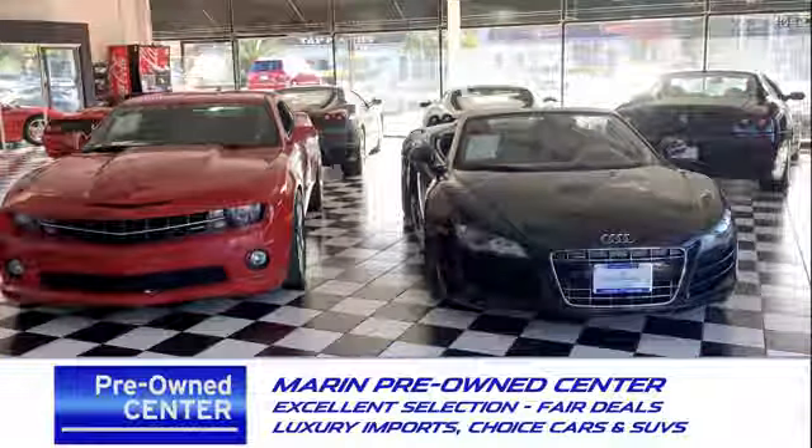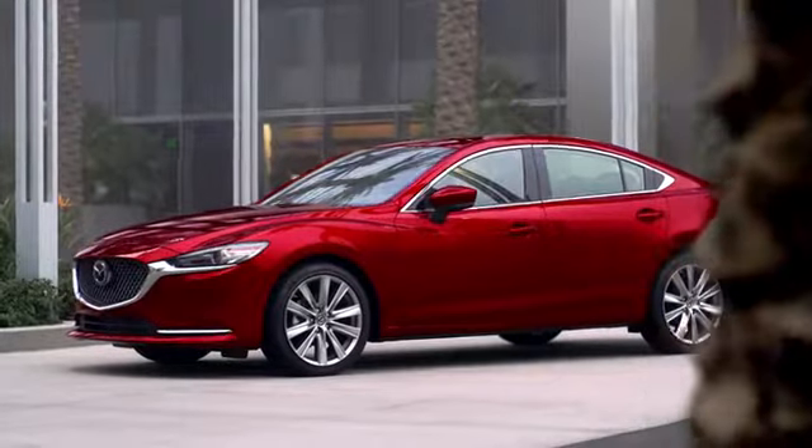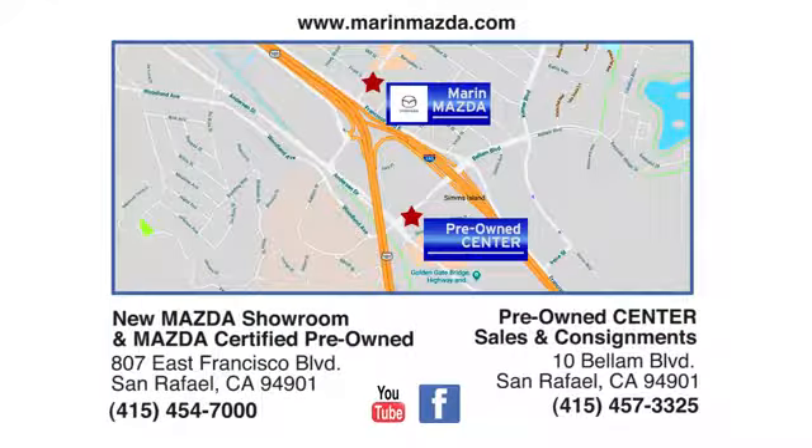Come see us today at Marin Mazda. Our staff is polite, courteous, and efficient, plus we have an incredible selection of pre-owned vehicles. You can find us on Bellum Boulevard in San Rafael.